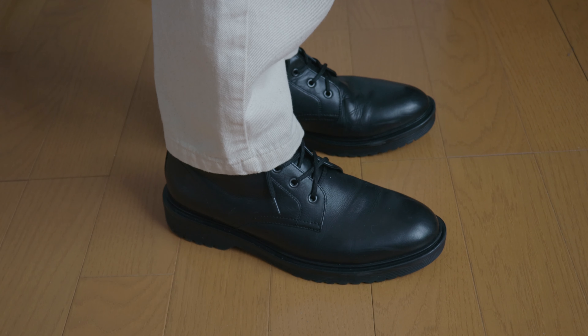For shoes, I'll be wearing these boots from GU. And that's it for today's outfit — I'll see you tomorrow.